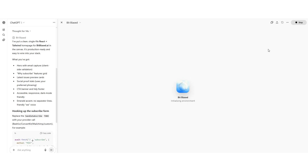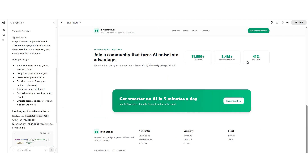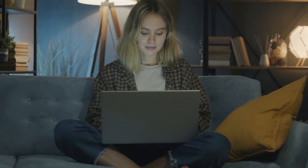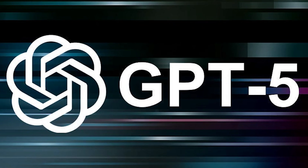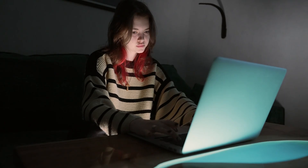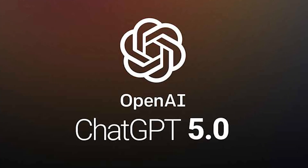Induce chain-of-thought reasoning. When tackling complex problems, have GPT-5 think step-by-step. Tell it: 'First outline a plan, then execute each step in turn.' OpenAI's own guide shows success using hidden prompts to make GPT-5 internally create a rubric and iterate. You can also simply say 'think out loud and solve this.' The model is trained to reason internally, but nudges like this often yield even better reasoning.